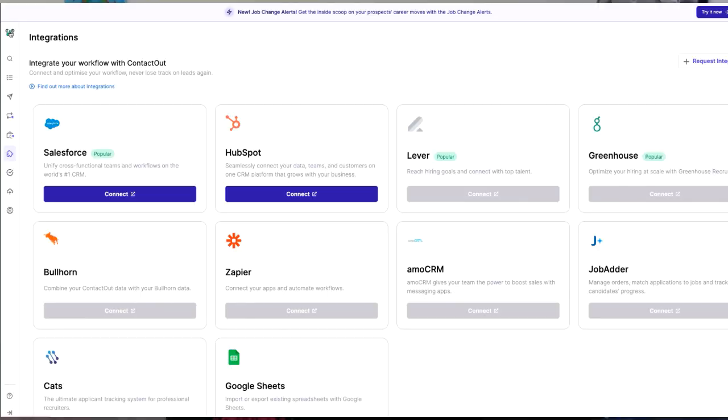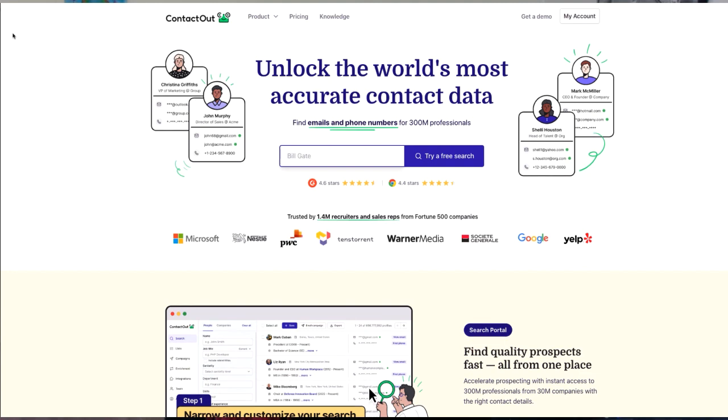Now I know you're probably thinking — what about data privacy and security? Don't worry, ContactOut takes this seriously. The app's developers prioritize safeguarding your information and ensure that all data is handled securely and responsibly, so that you can focus on networking and building connections with peace of mind.